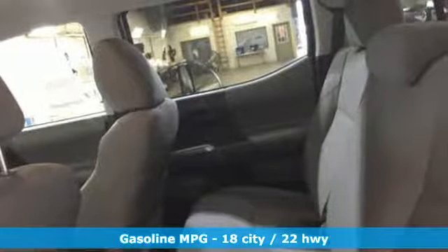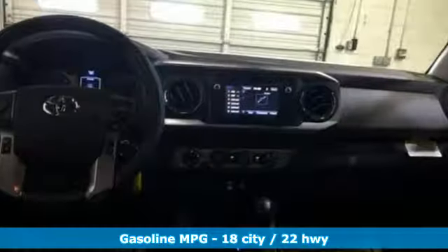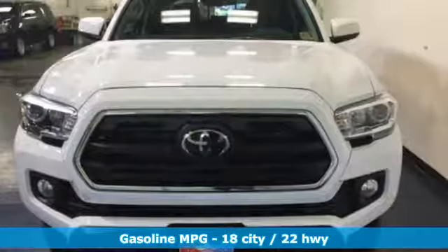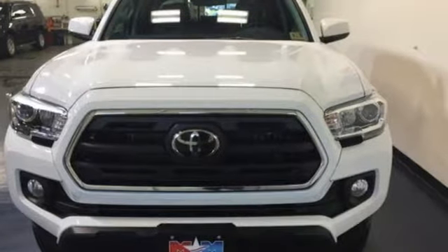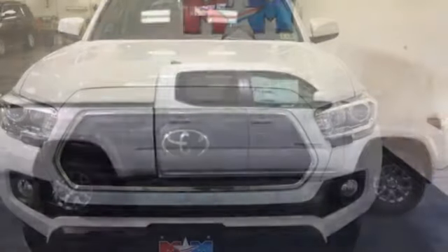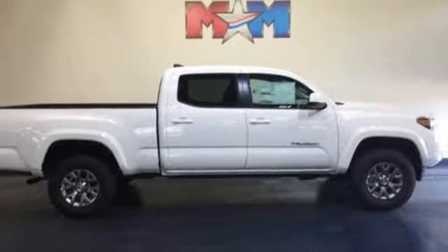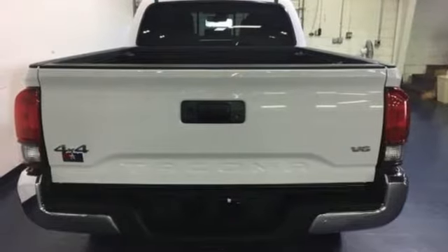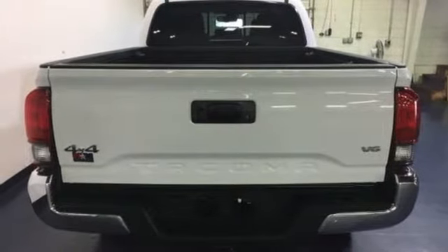It comes with all the amenities you need: V6 engine, electronic shift on the fly, automatic transmission, aluminum wheels, streaming audio, wireless phone connectivity, manual tilting steering column, trailer hitch receiver, four-wheel drive, auto-dimming rear view mirror, and smartphone wireless charging. See it for yourself when you take it for a test drive.